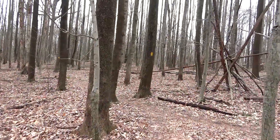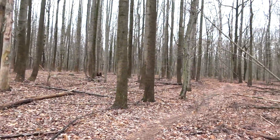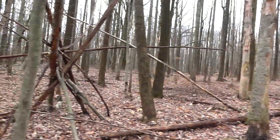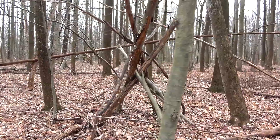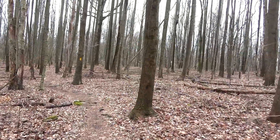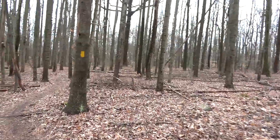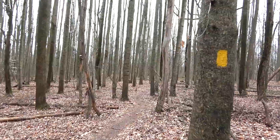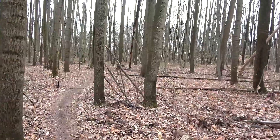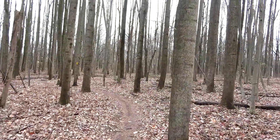It looks like Bigfoot has been out here — got one of his houses that he builds. There's another trail coming in that looks like a well-used trail. Someone's building a little fort here — stacking some sticks up. Not sure what the status of this land is, but obviously we're allowed to be on it because it's a Horseshoe Trail. You can hear there's something down at that gun range down there — just one person it sounds like.